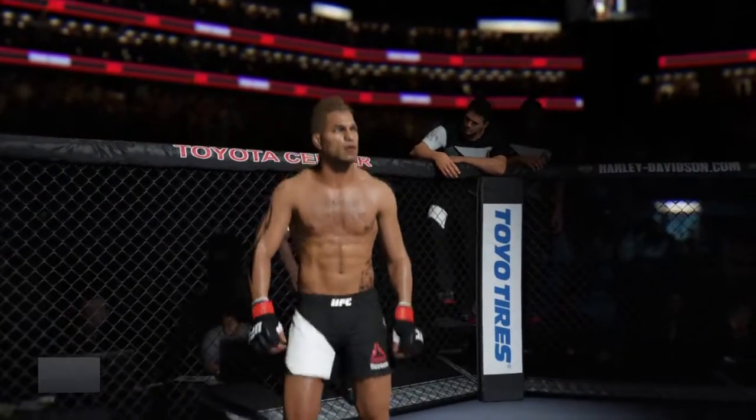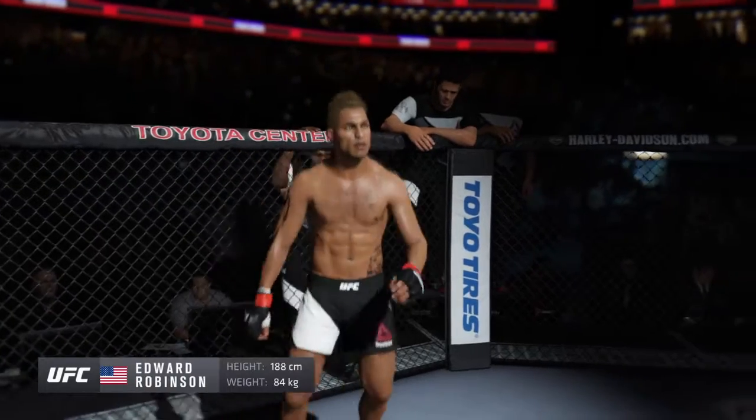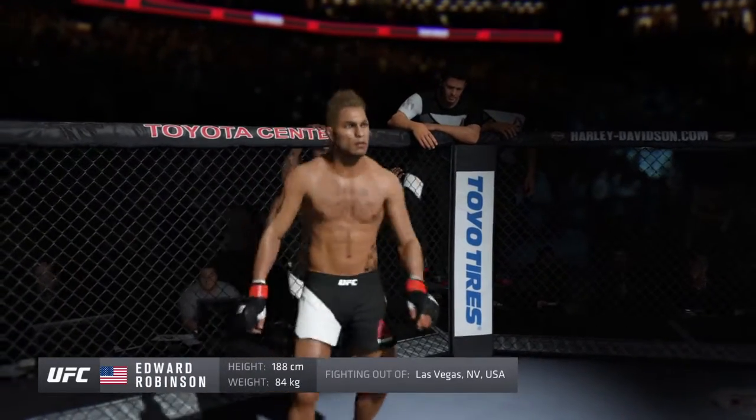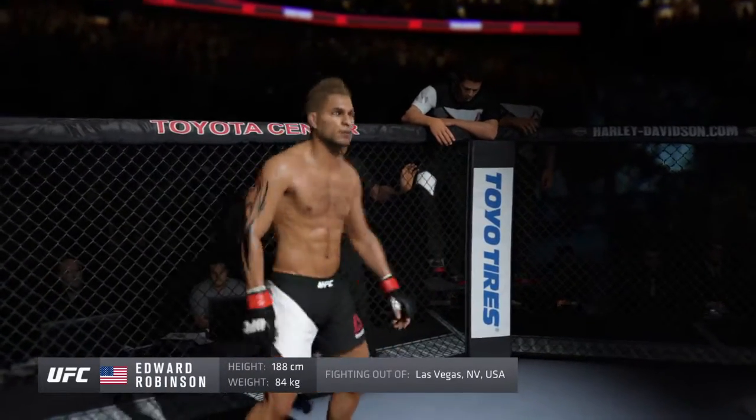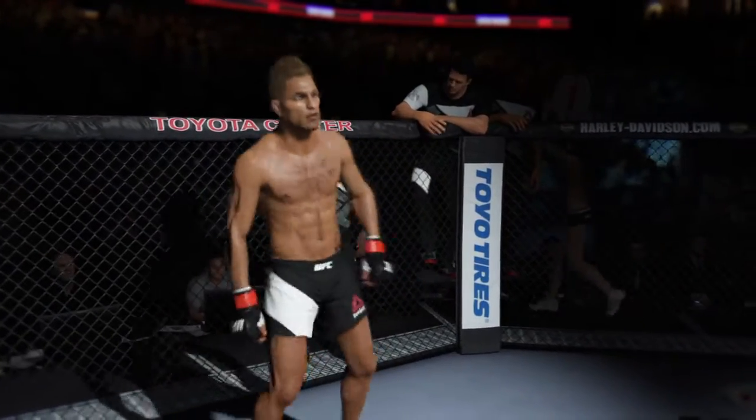And now introducing his opponent, fighting out of the Red Corner! This man is a boxer, making his professional debut here tonight. He stands six feet two inches tall, weighing in at 185 pounds, fighting out of Las Vegas, Nevada — Robinson!